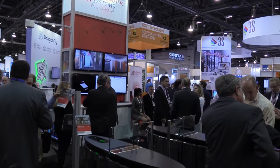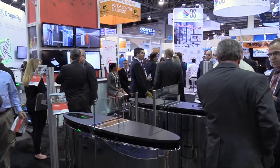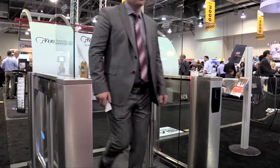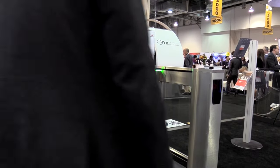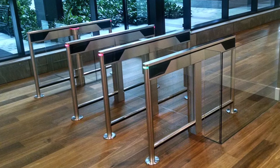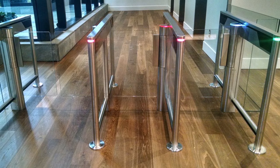Security directors and consultants tell us that integrating multiple devices into an optical turnstile or security lane can be a challenge. We introduced the Automatic Systems Slimlane EP security optical turnstile. The Slimlane already has the smallest and most flexible footprint of any optical turnstile on the market.